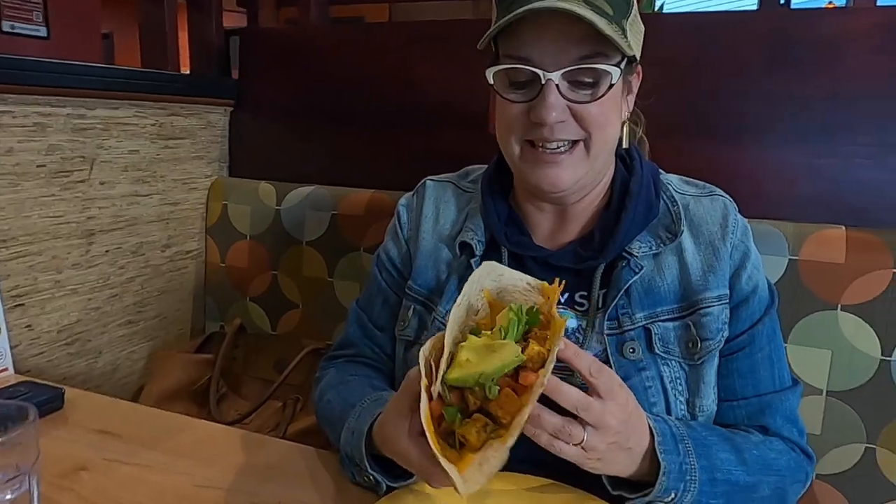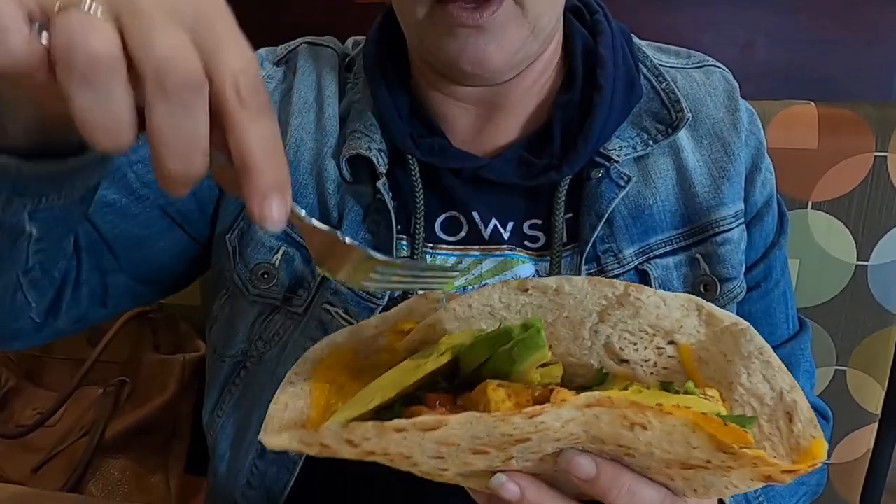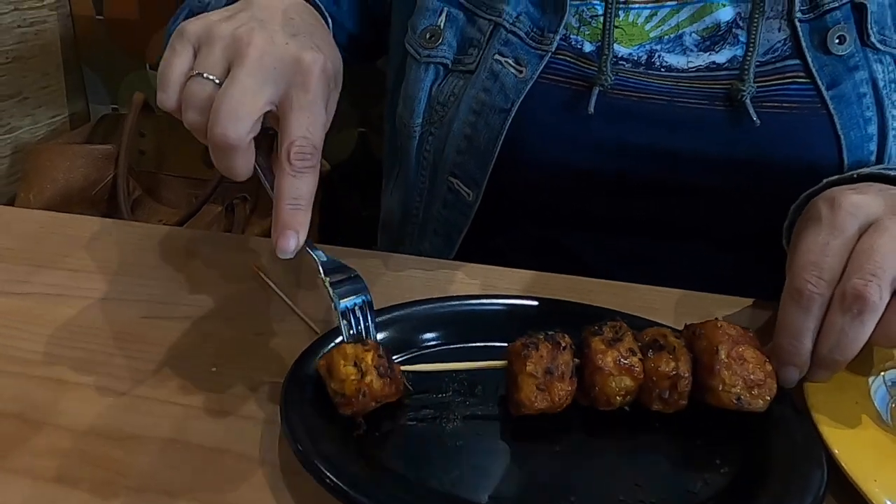Oh my gosh, it's huge! I want to spread out the avocado a little bit so I can get some in my first bite. That crispy tortilla is so nice — I had a choice between white or wheat, I chose wheat, and I love it. It's just fried enough to give it a little crunch. One of the other things I insisted on ordering was the barbecued tofu skewer.